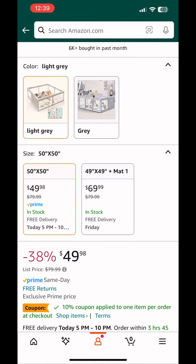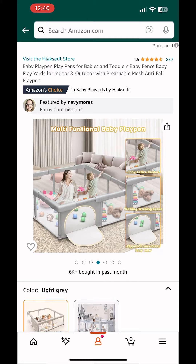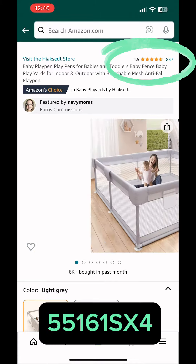I keep seeing this baby playpen on my For You page. It has really good ratings. You can get it now for 50% off when you use this promotion code at checkout.